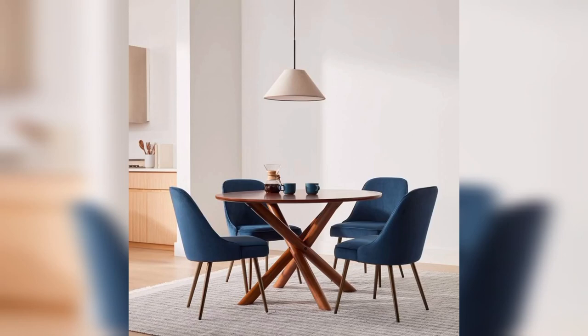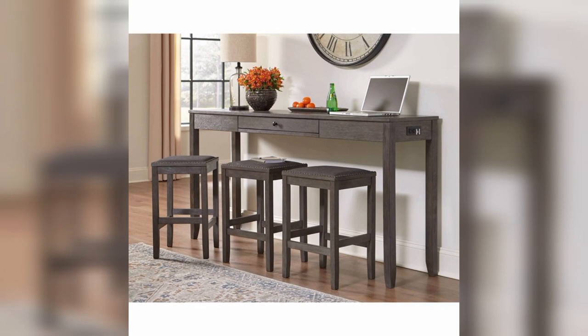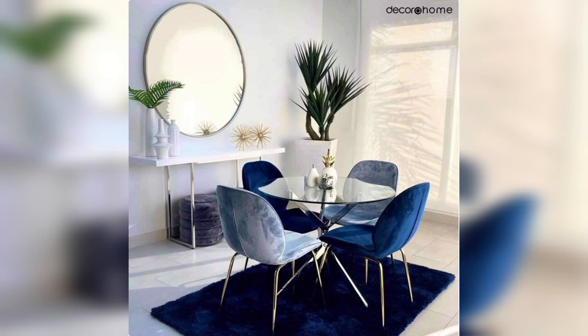Hello guys, welcome back to my channel. Today we are going to talk about different types of small dining tables that are perfect for small homes and apartments. Whether you are living in a studio apartment or a tiny home, a small dining table is a must-have piece of furniture in your home. Before we start the video, please go and subscribe to my channel because I am uploading more home decor ideas. Now let's start.